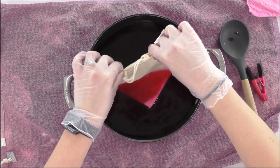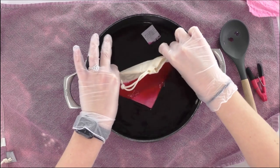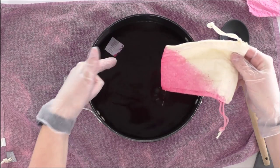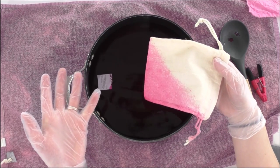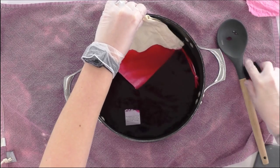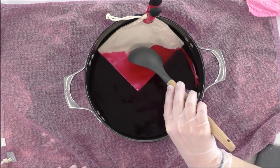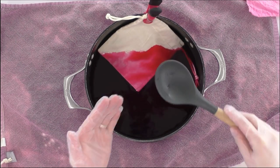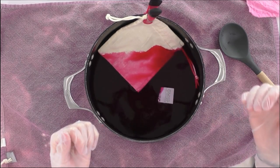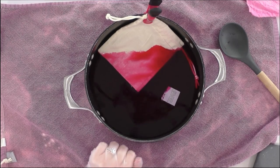Dip the bag in and make sure you're saturating it well — check both front and back. The rule of thumb is the longer you leave it in the dye, the darker and more vibrant the color. You can leave it for two minutes or just 30 seconds. You can also clip it to the side of the pot at your desired angle and use the spoon to work dye into all the nooks. The beauty of dip dyeing is that it's imperfect, and that's what makes it great.